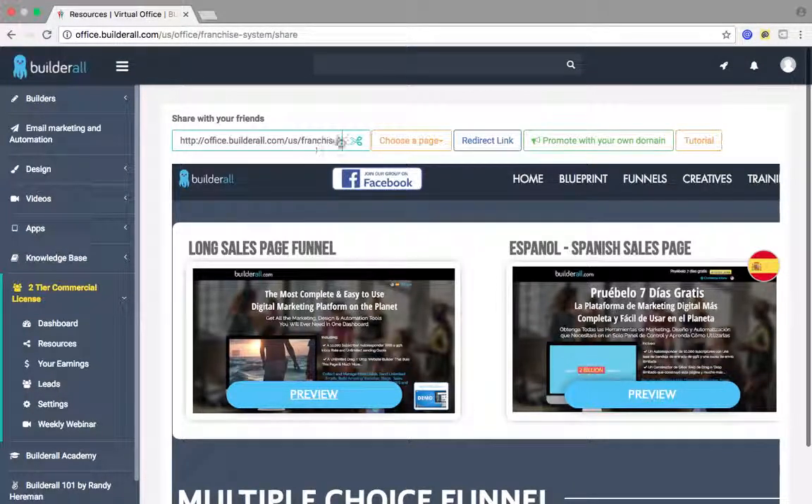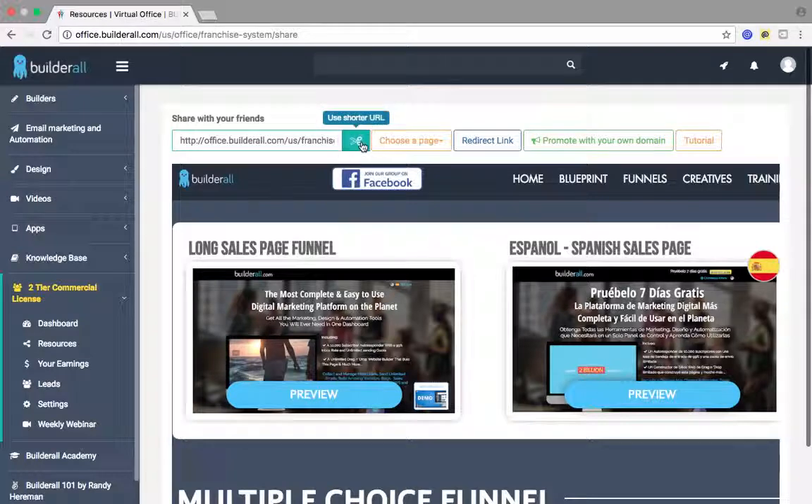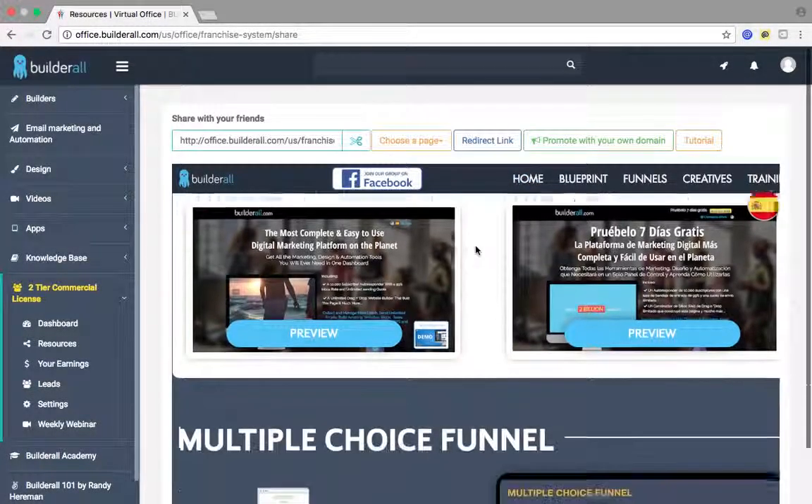Your link is right here at the top. All you do is choose your page — the name of the page is right next to it. So if I want to use the multiple choice funnel or the long sales page funnel, whatever one I click and choose, my link for it is going to be right here. They have a link shortener so I can shorten that link, and then I can send it to my people.